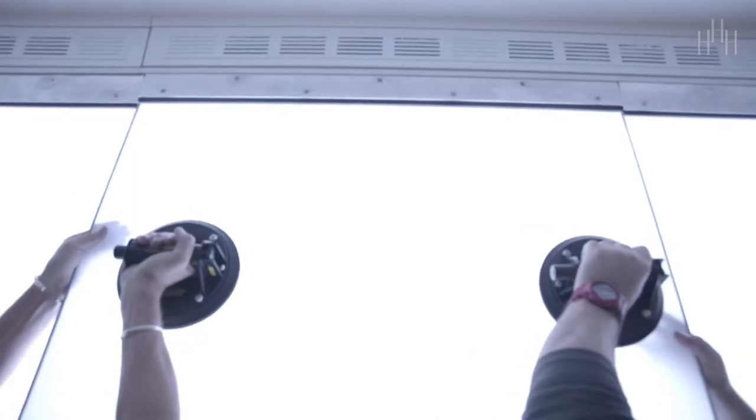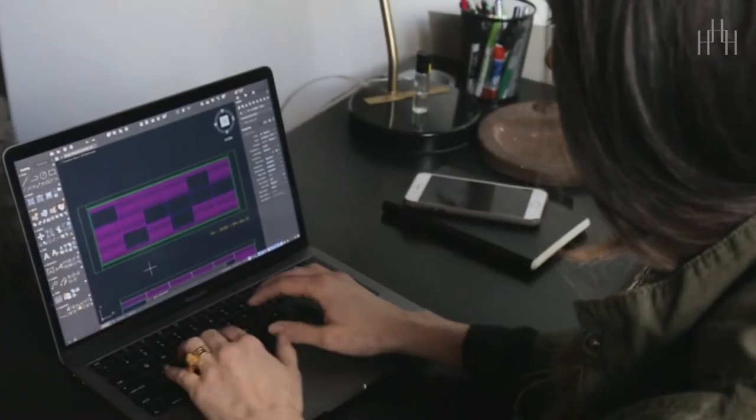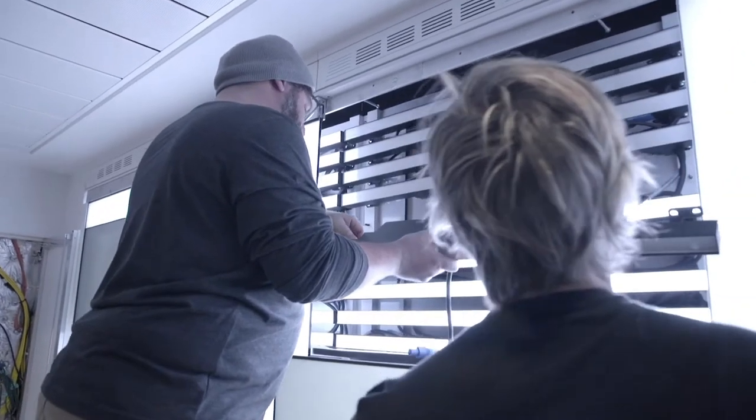Everything was modular, everything serviceable from the front because we have no rear access at this point. The biggest architectural challenge of this project was the limited depth. We had only about 16 inches between a big concrete wall and the front side of the glass of the installation, and we needed at least five inches of space between the LEDs and the backside of the glass wall in order for that light to disperse effectively. We also had telescoping mounts and active ventilation, so in the end we had about a quarter of an inch of tolerance between all the components.